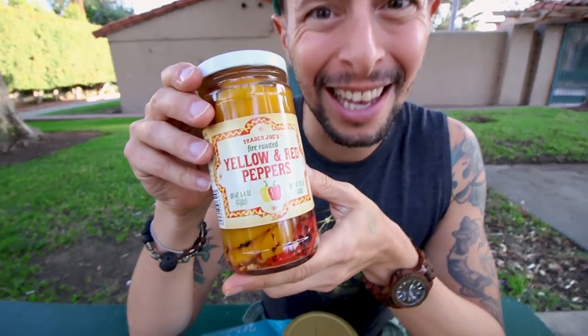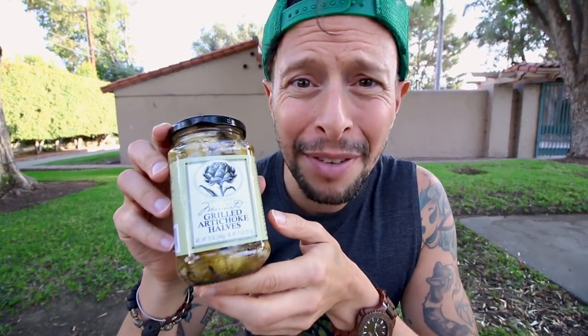Remember I talked about the frozen cauliflower crust? I've got toppings for it: fire roasted red and yellow peppers, grilled artichoke halves, hearts of palm — slice those up and put them on your pizza — and Grecian style eggplant with tomatoes and onions. That's basically your whole pizza right there. You don't need any more toppings.